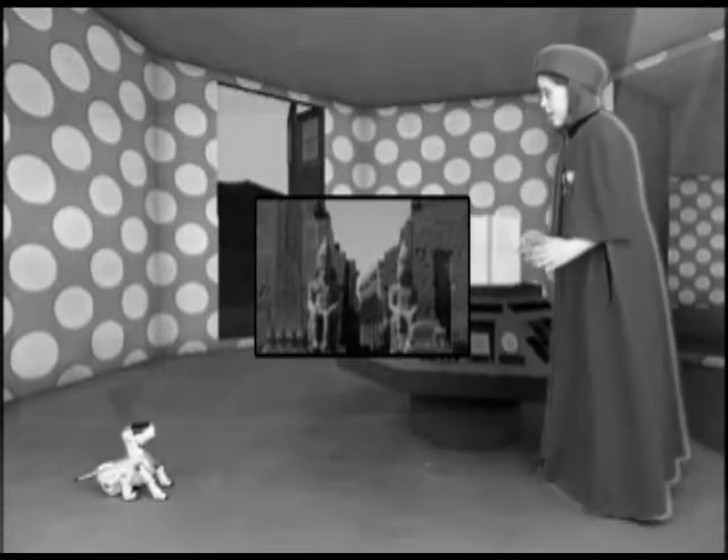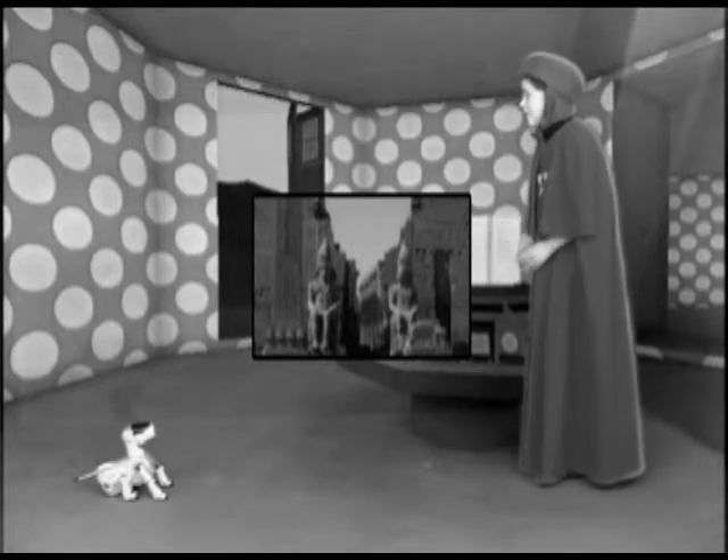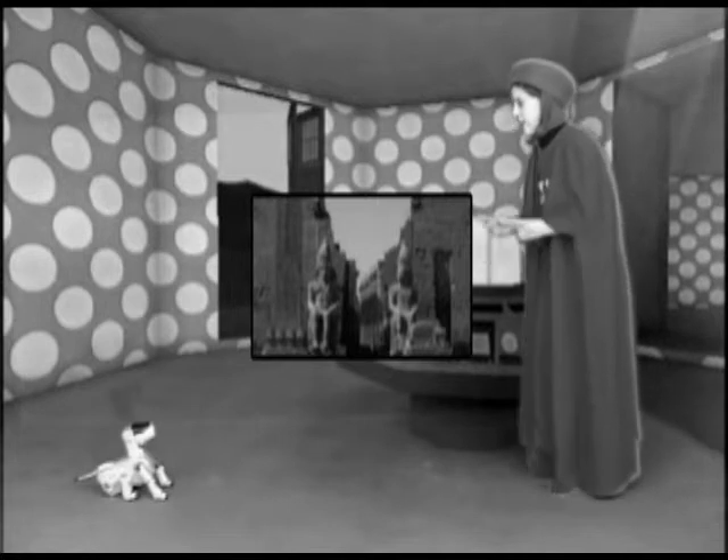Why are you worried? The color! It's gone! Everything's in black and white! You're a dog and you're colorblind, so you can't see it. We must go back in time and find out what has happened.